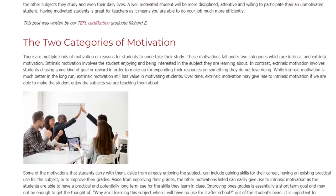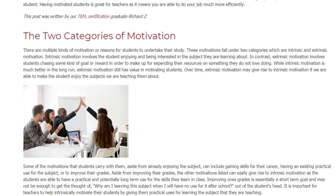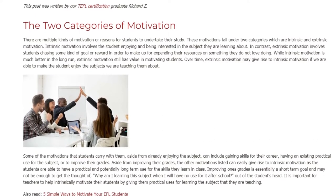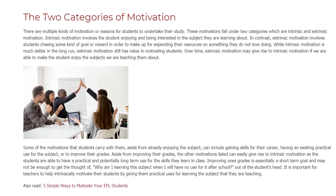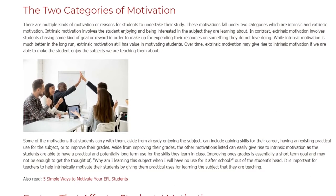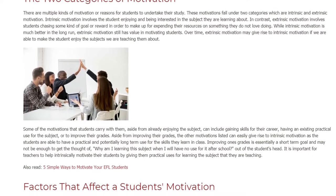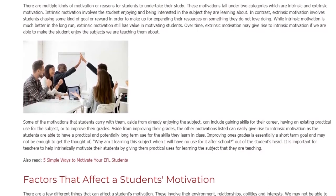The Two Categories of Motivation. There are multiple kinds of motivation, or reasons for students to undertake their study. These motivations fall under two categories: intrinsic and extrinsic motivation. Intrinsic motivation involves the student enjoying and being interested in the subject they are learning about. In contrast, extrinsic motivation involves students chasing some kind of goal or reward in order to make up for expending their resources on something they do not love doing.